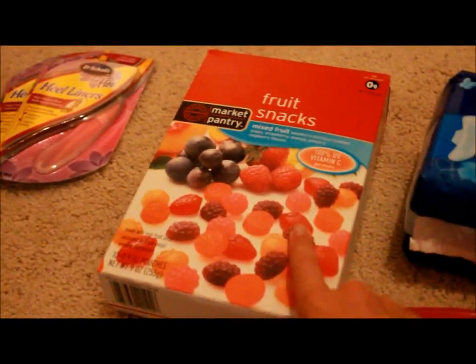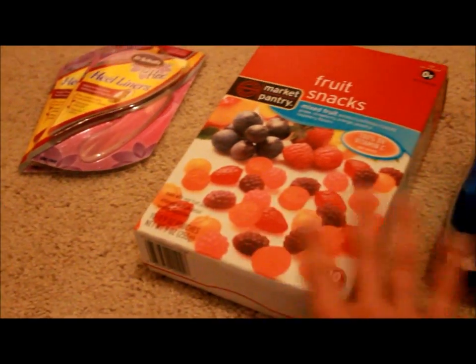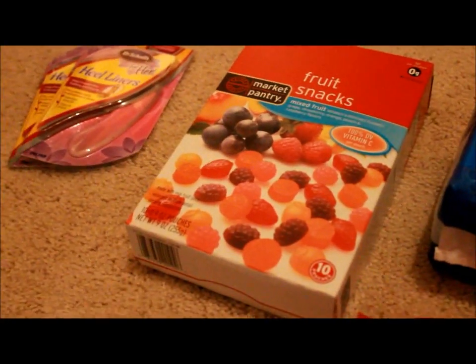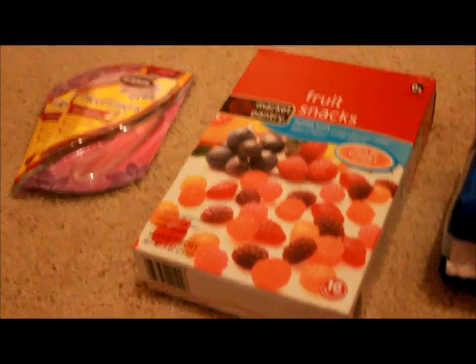Then the Market Pantry Fruit Snacks — we normally pay like $2 for these, but they were $1.70, and then we have a $1 off coupon from Target.com/coupons, making them $0.70.